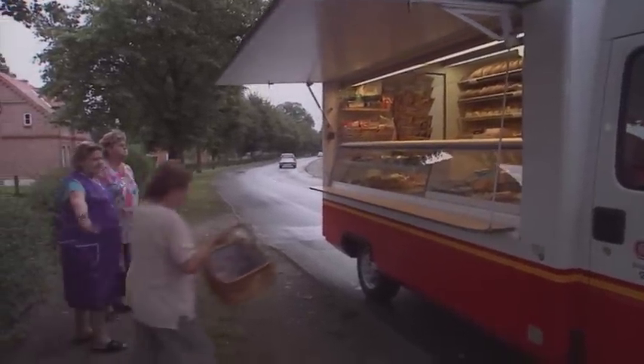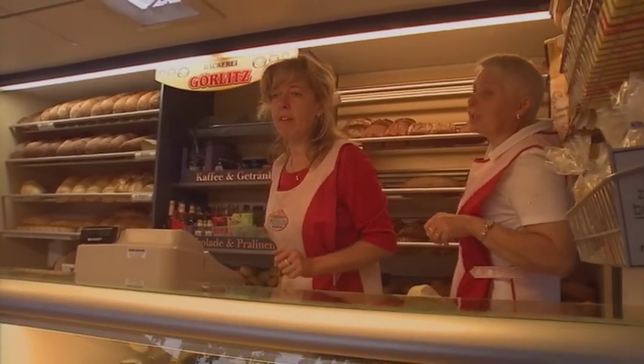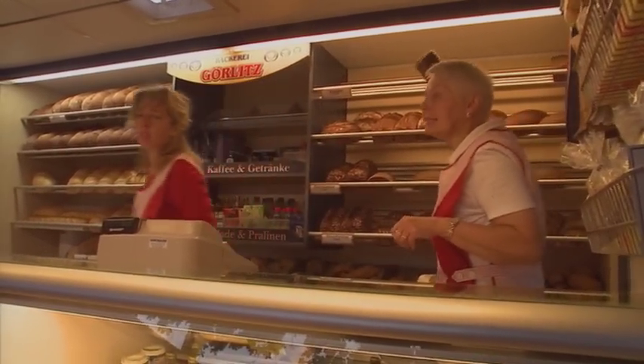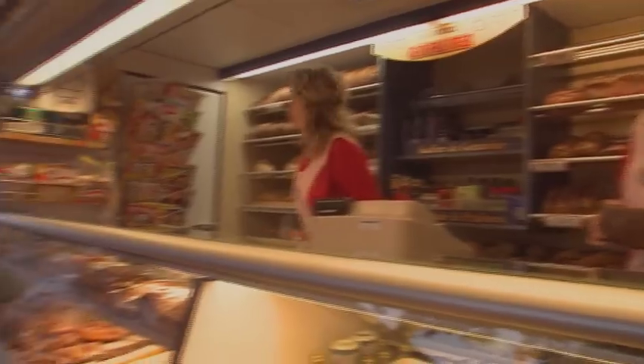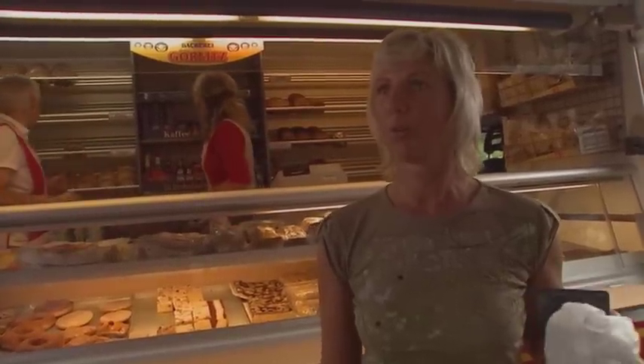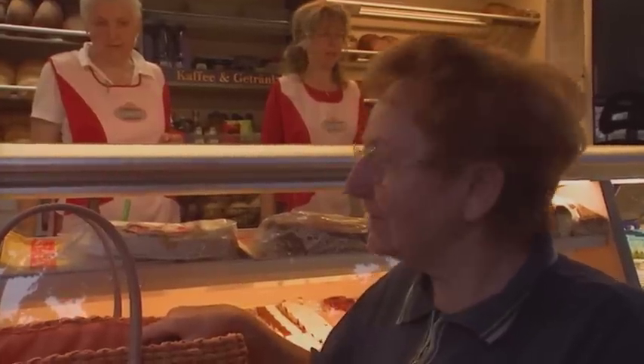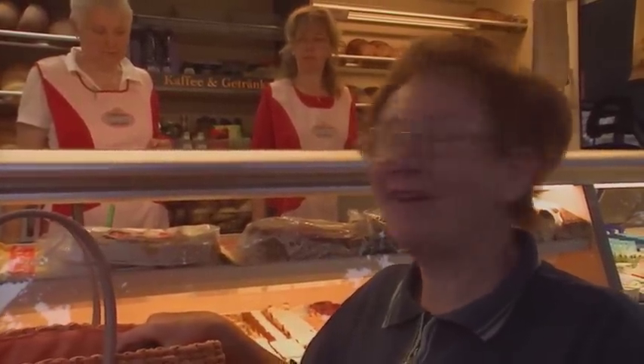Good morning. You first, Hannelore. Good morning. Do you want me to cut it in half? Well, if it's small, that's fine. I live just over there. The van comes right to my door. The goods are fresh. My customers want goods which look delectable too. In this case, everything looks very appetizing. I get up on time every other day because I'm retired and then we can enjoy fresh rolls in peace.